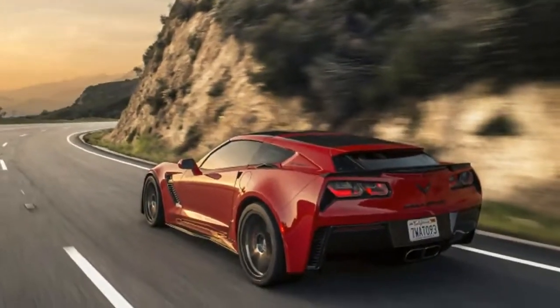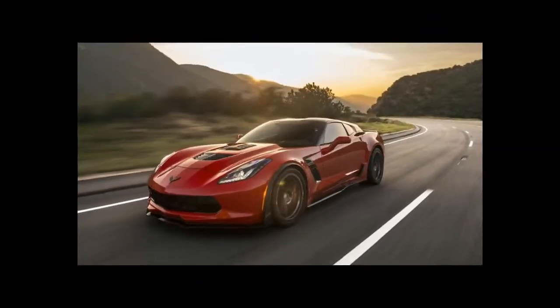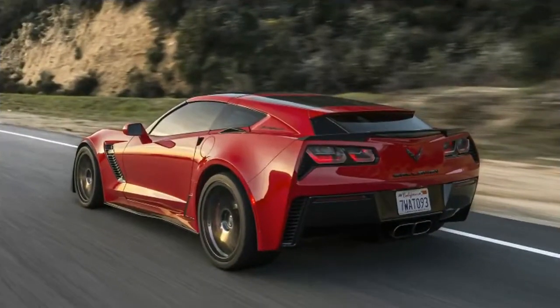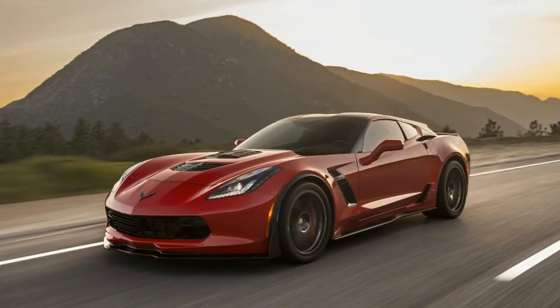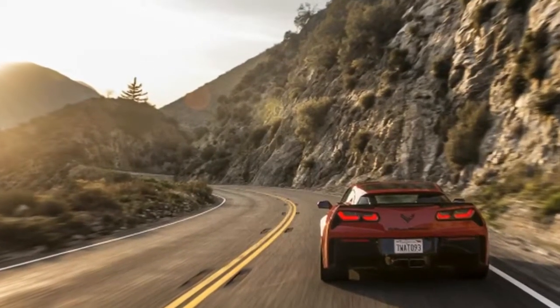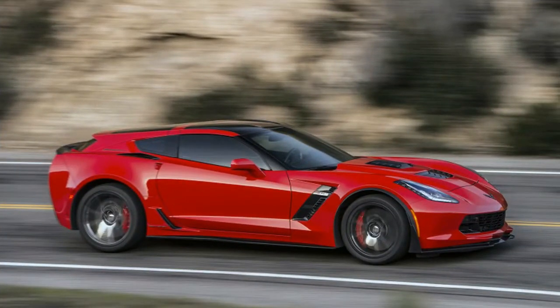Our test car started life as a Z06 with a lethargic 8-speed automatic. In addition to the aero wagon package, Callaway has fitted a Roush TVS2300 supercharger. The 2300cc unit is larger than the 1740cc supercharger GM installs on the Z06, and it makes more boost — just under 14 pounds per square inch. The stock unit generates about 12 pounds per square inch.